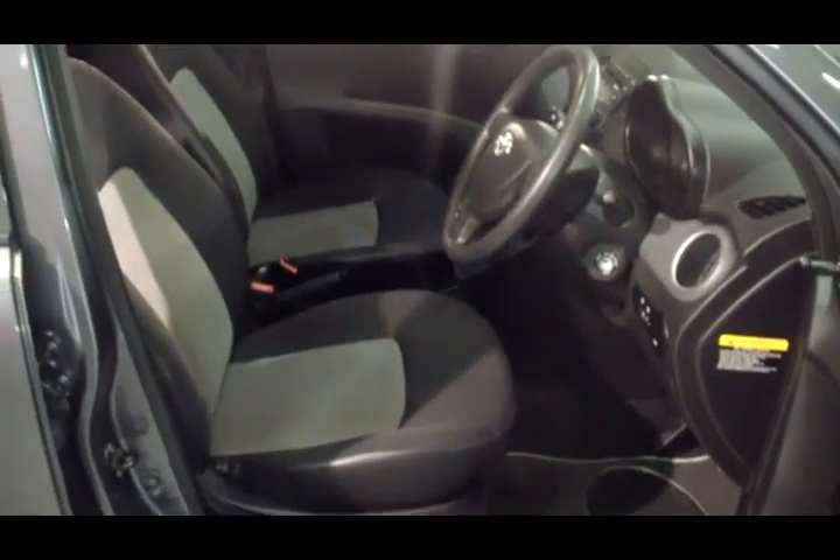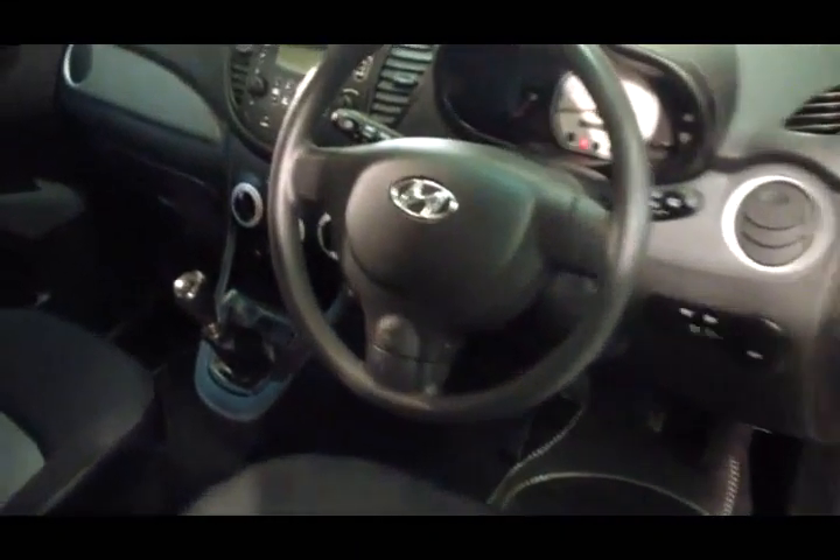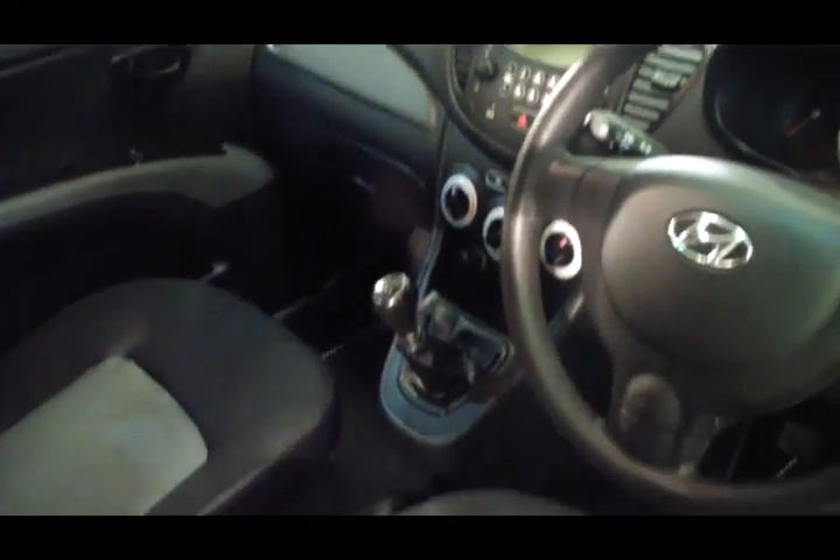Let's have a little look inside. These seats just look like new.